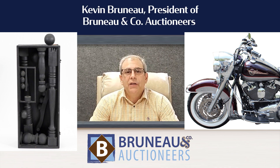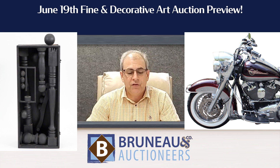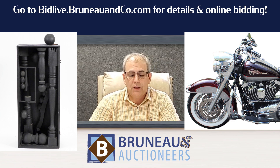Hey everybody, it's Kevin here from Bruneau & Co. Auctioneers. Join us on Monday, June 19th at 5 o'clock for our fine and decorative arts auction. We have some amazing lots in that sale — over 400 lots.